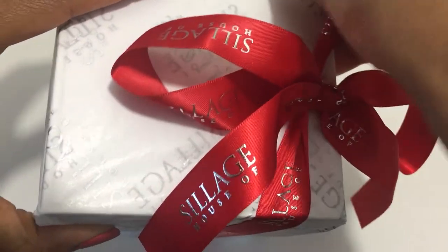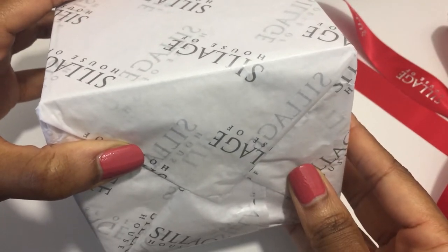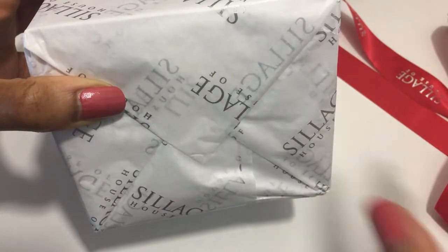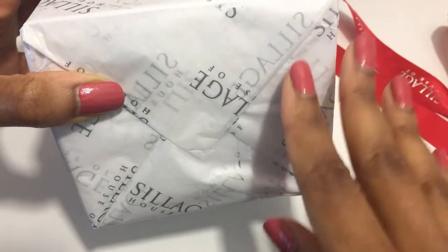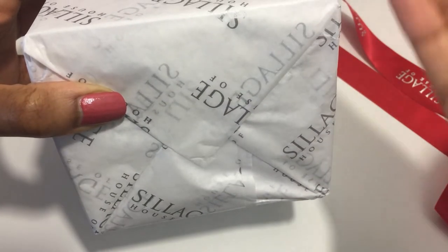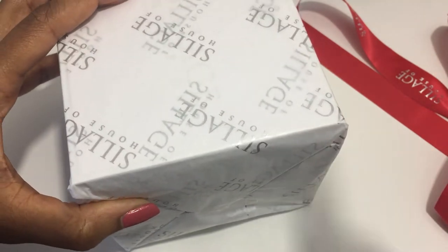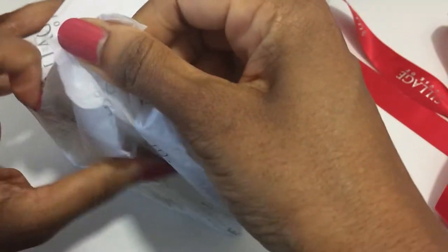I'm really hoping for... At the time I ordered this, I really wanted Passion de L'Amour or Cherry Garden. But I got the wrong order and had to return it. During that time, Cherry Garden actually went on sale, so I purchased it. So I hope this is Passion de L'Amour — that's what I'm really hoping for.